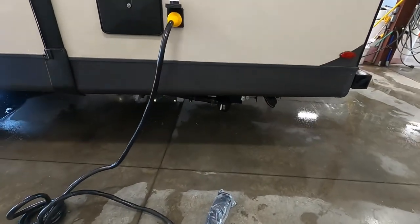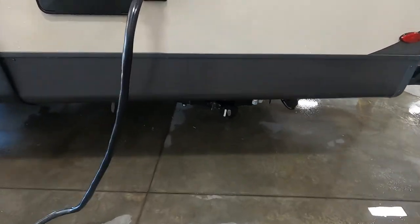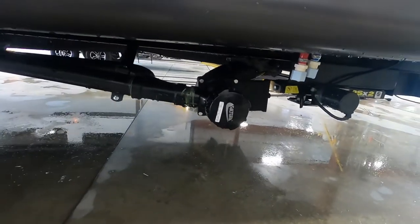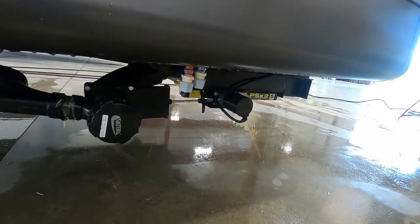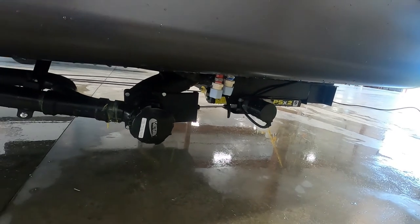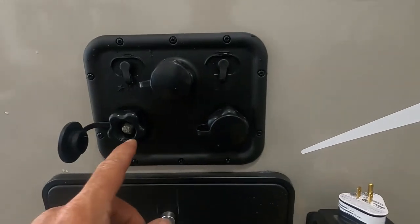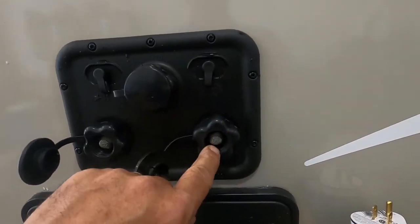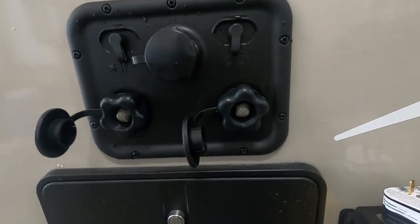Hook up your hitch and head up to the dump station. At the dump station, park accordingly — your dump is going to be all the way at the rear on your driver's side; you have a 10-foot hose there. Park close, hook up your hose. The first thing you're going to pull is that right handle — that's your black handle, which is your sewage. Once that's done, come back up here on the right, hook up your water pressure regulator and hook up the hose at the dump station.